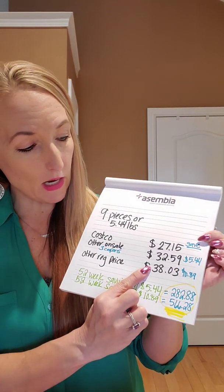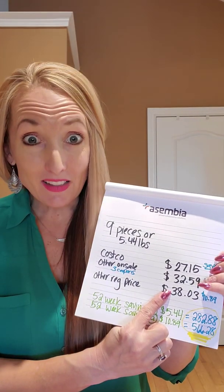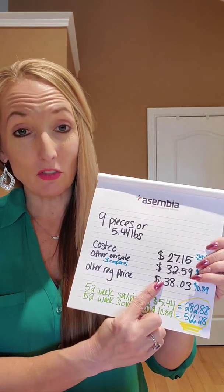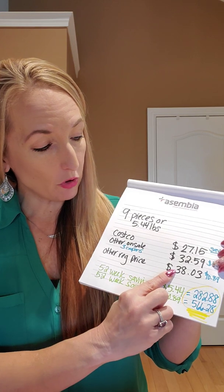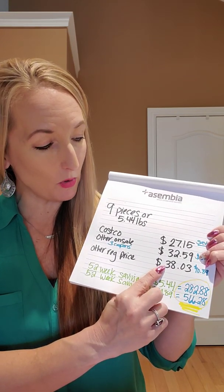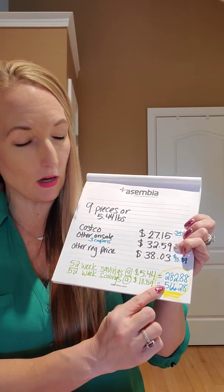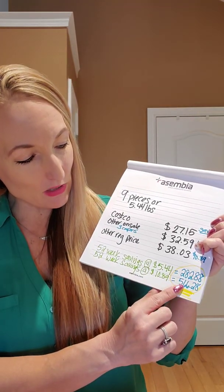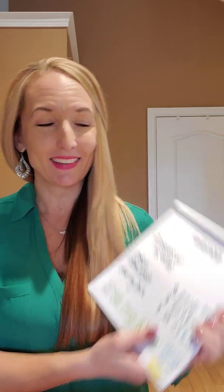If I had to buy this much organic chicken at $6.99 a pound — which is not happening — we'd probably have to go to regular non-organic. You're looking at $38 for a package, and I buy two packages so that's almost $80. But even just one package, the savings annually at that price is $566.28. It's crazy. I love Costco.